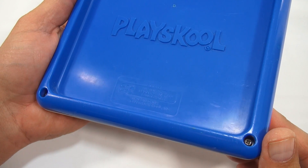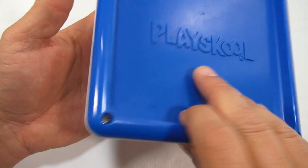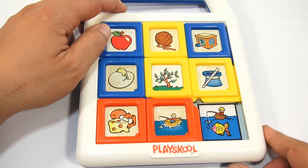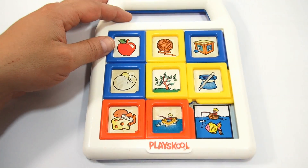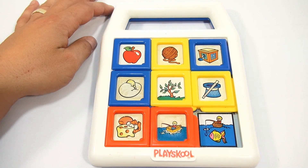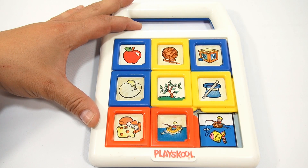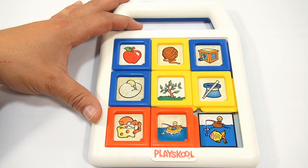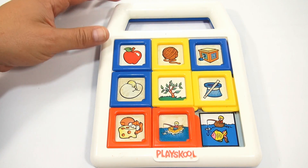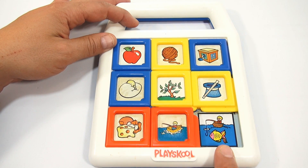I like showing these — I just like the principles and the basic play, which is basically what we're showing you here. For us it's adding it to our video archive of toy history, and the more toys we document like this the better it is for future generations of kids.